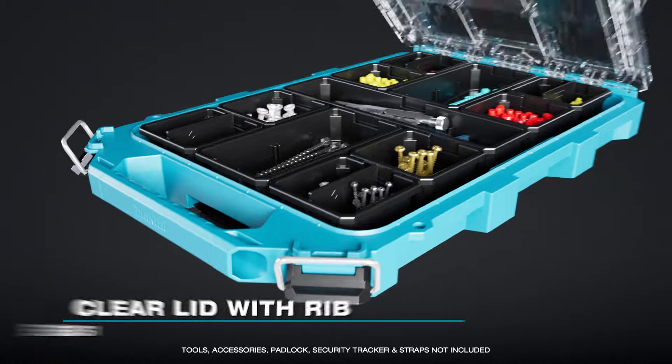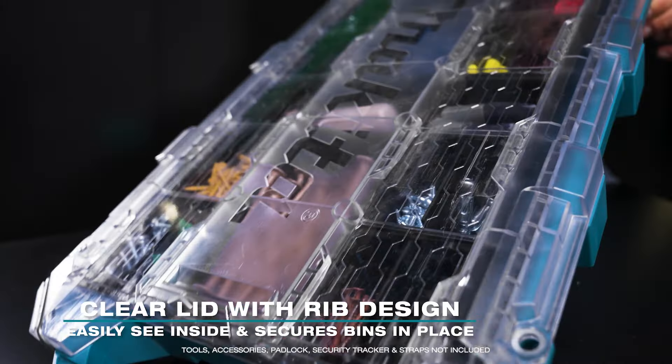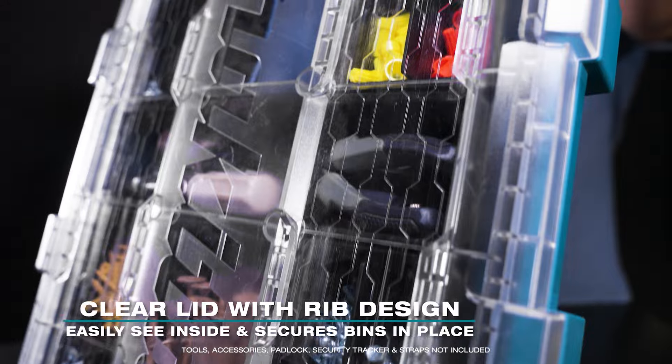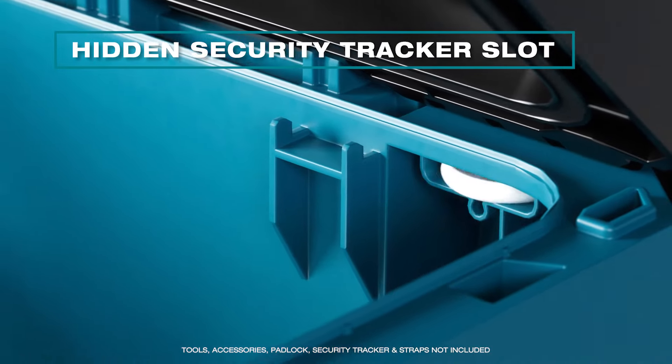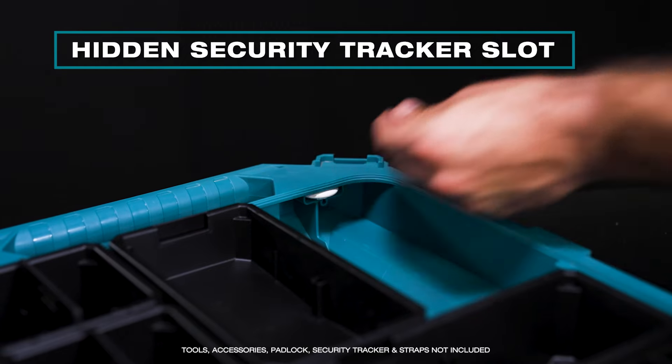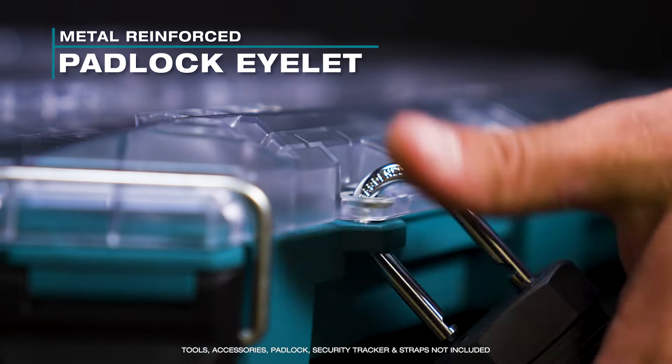The clear lid makes it easy to see the contents inside the box, while the rib pattern prevents small parts from traveling from bin to bin. The hidden security tracker slot fits common tracking devices for additional security. The lids can be secured through a metal-reinforced padlock eyelet.